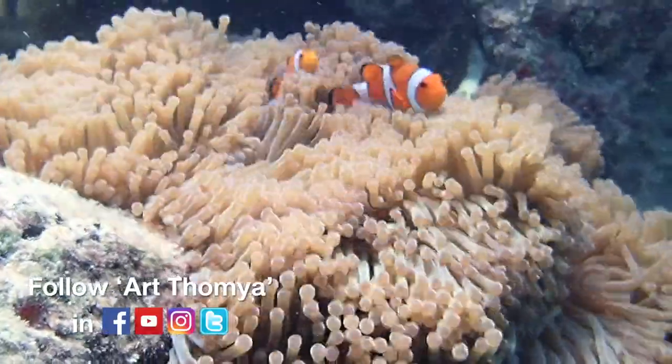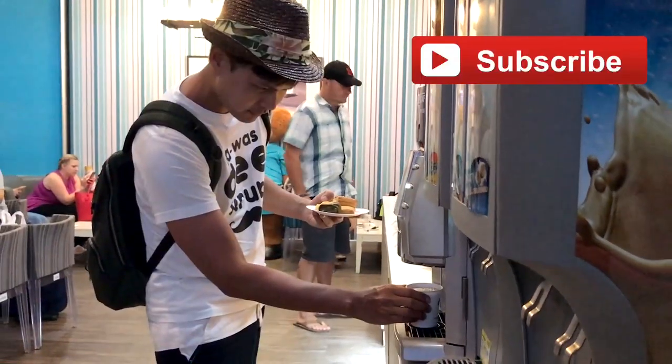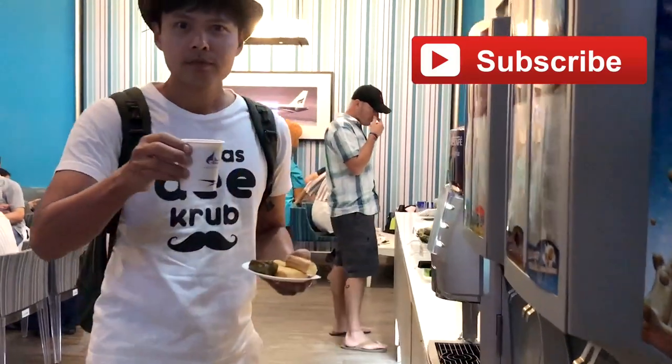Fly to Southern Thailand with Bangkok Airways, Asia's boutique airline. Stay tuned for the next episode — please subscribe!